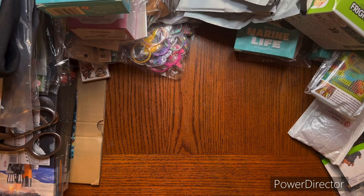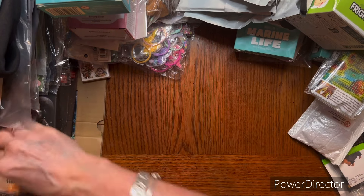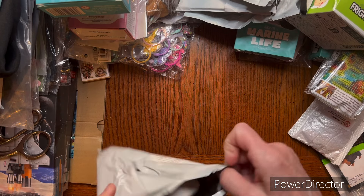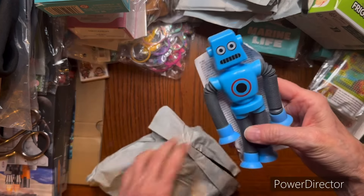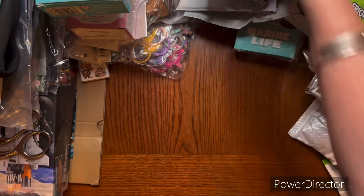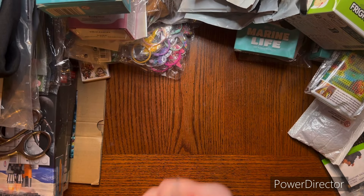And next, I think that's another one. I got kind of carried away with them. They're such cute, fun kind of toys. Got another blue one. Wow, y'all, there is still a lot in this bag.